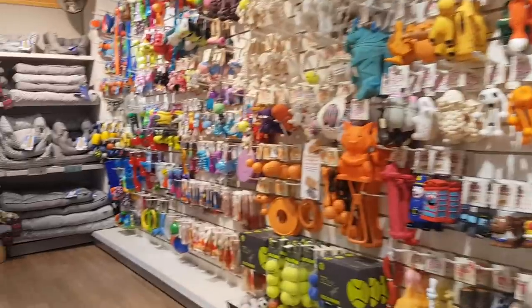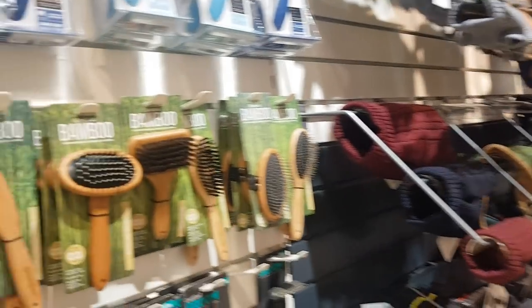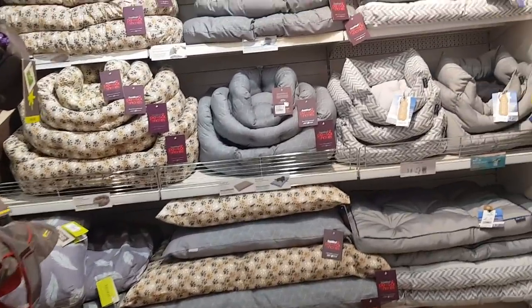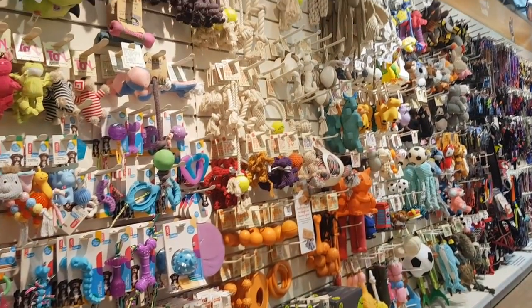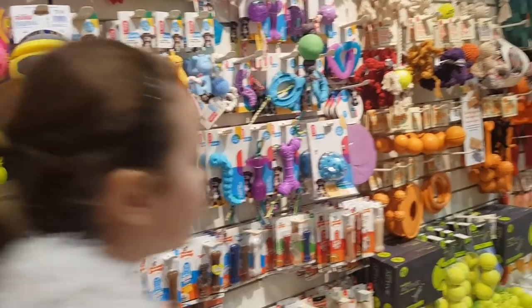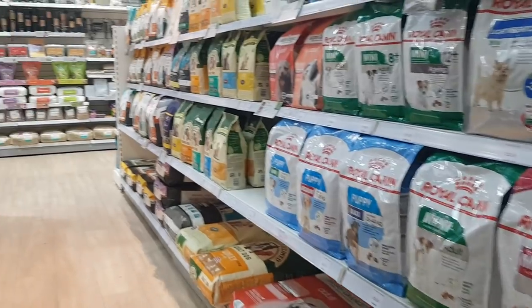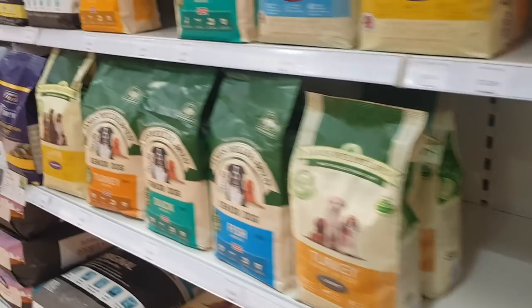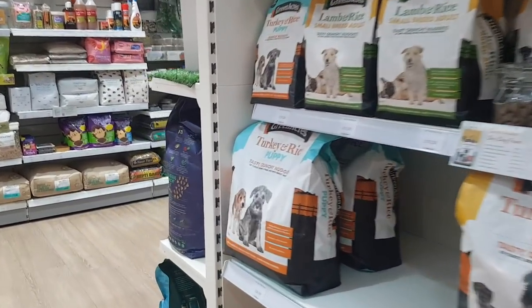They've also got a little section for pet stuff as well. We've just been greeted very happily by the lady that works in here. We've got brushes, there's coats here, beds — all sorts of different beds as far as the eye could see. And there's a big row of toys as well, loads and loads of different toys. They sell food in here, treats, all sorts of things. Got the Royal Canin in here, James Wellbeloved — they've got a big range of bits and pieces for your pets.